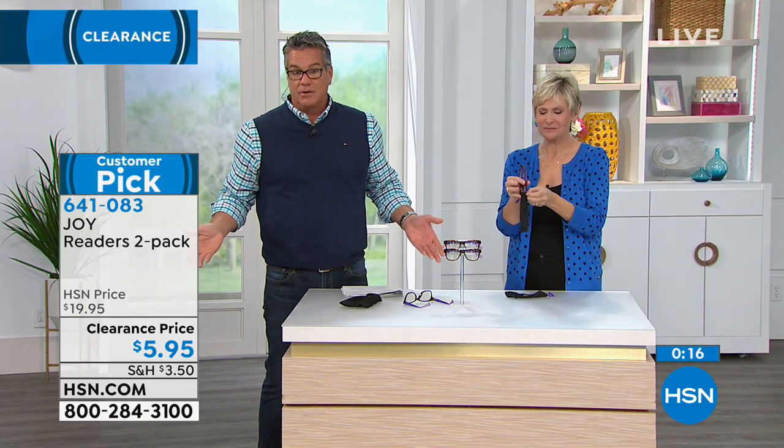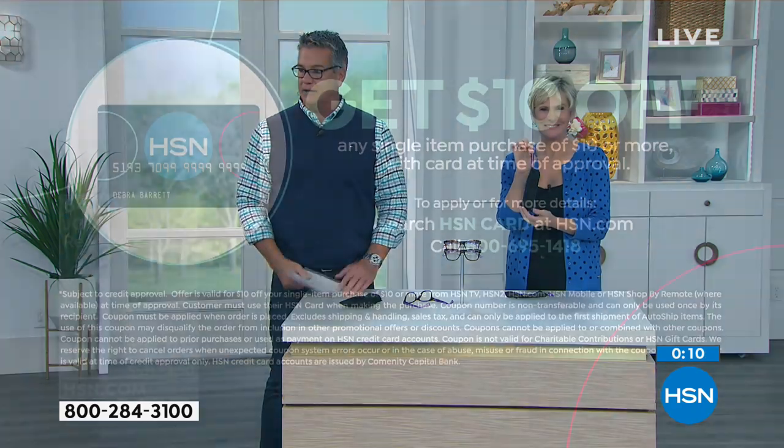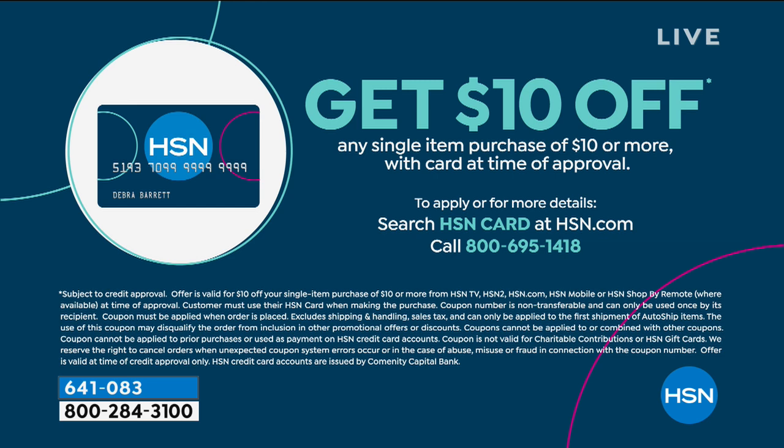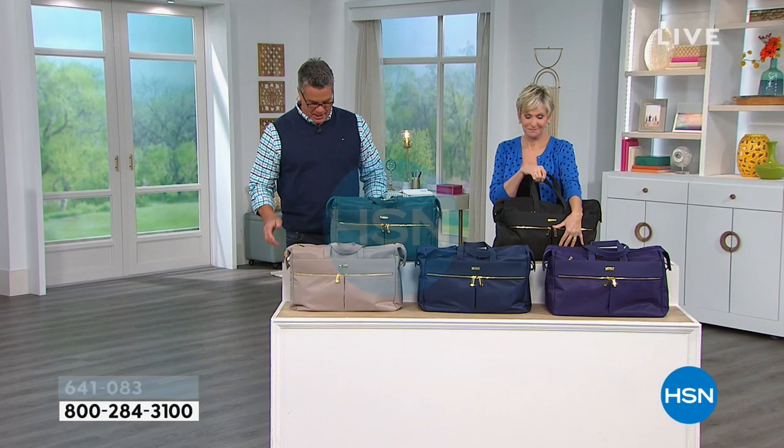We're offering $10 off when you open an HSN charge card account. You can get money off your first purchase plus access VIP financing — a way to add time to your payments so expensive items are spread out and less expensive each month. If you'd like a card, go to HSN.com and click the card, or call us at 1-800-695-1418.